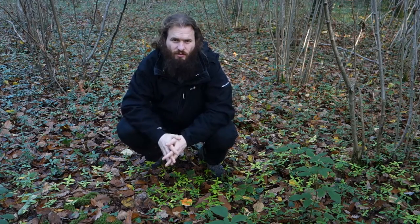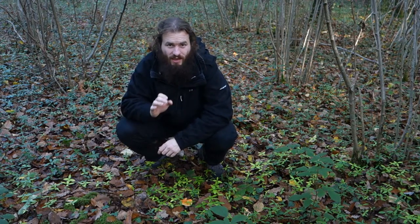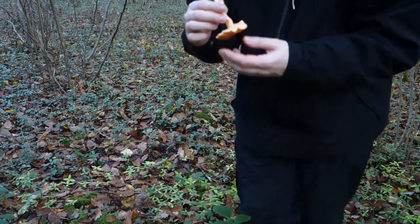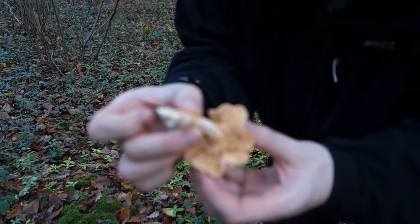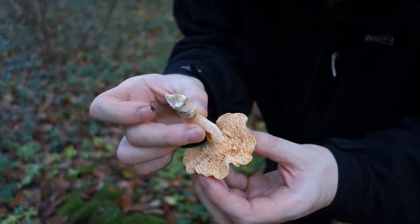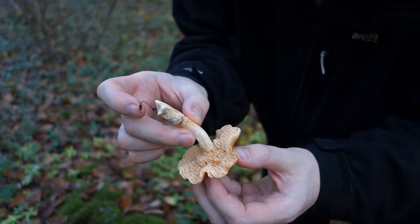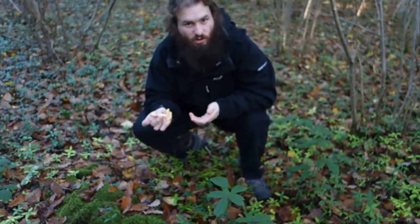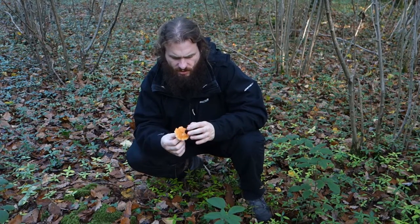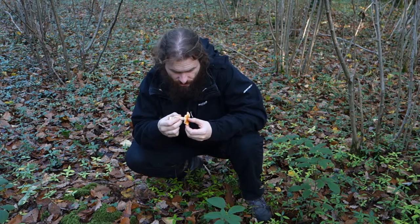We've found an interesting mushroom. It's called Hydnum rufescens. I'm going to pick it and show you the underside — from that I'd like you to guess the common name. It's named after a spiny mammal. It's called the hedgehog mushroom! This particular type is called the terracotta hedgehog because of its terracotta coloring. It's edible and regarded as good.